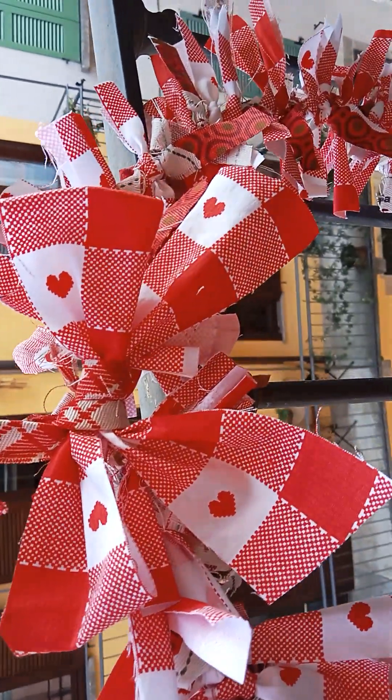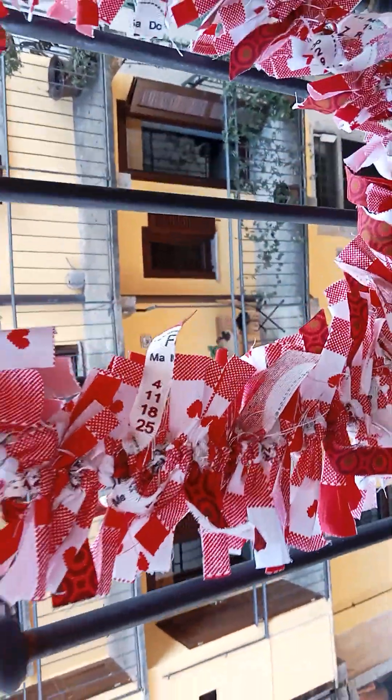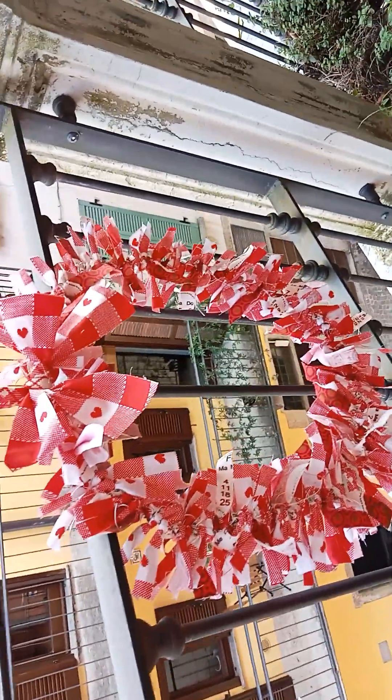I hope lots of people like that one. They can be tied on a door, they can be tied on a railing, they can be tied wherever they like. I'm filming them outside on my balcony because that way the light is good, although I have photographed them inside.